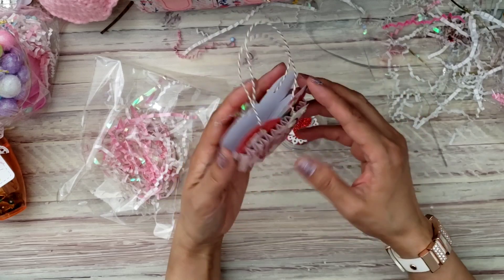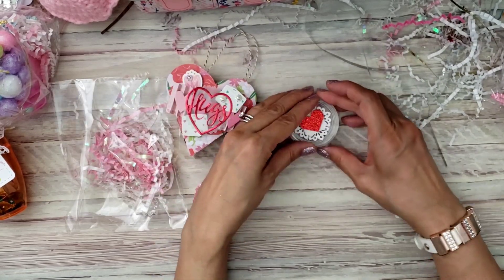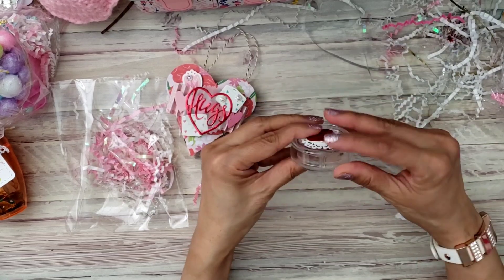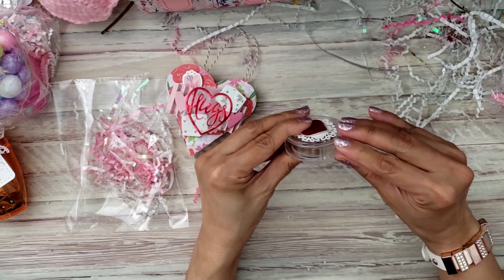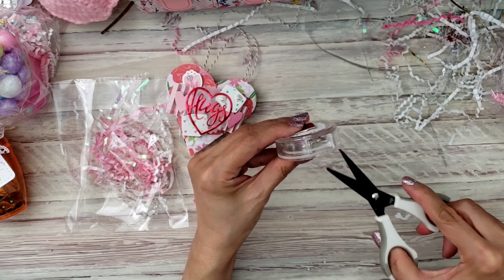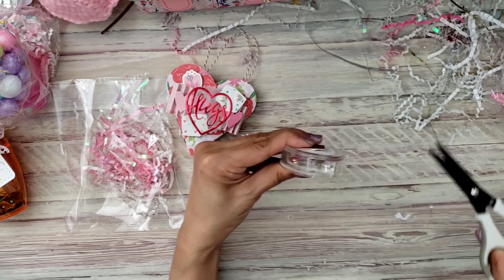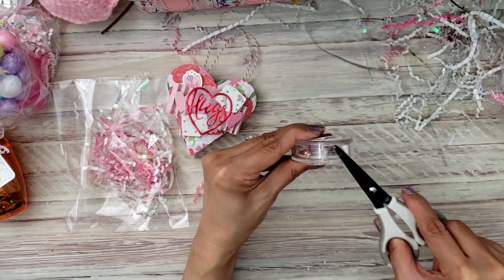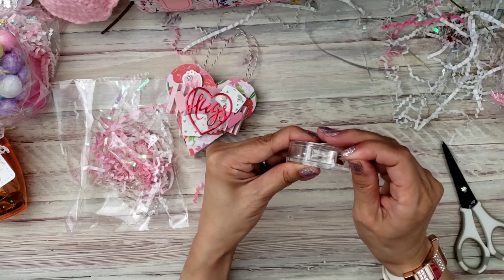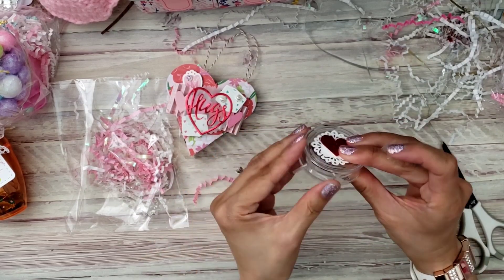She did some layering and added little bling, so cute. Let's see if I can open this — oops, I think there's some tape. She taped it down, and I cannot open it because there's tape so it wouldn't open up.